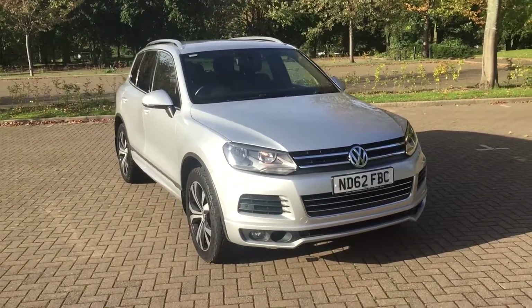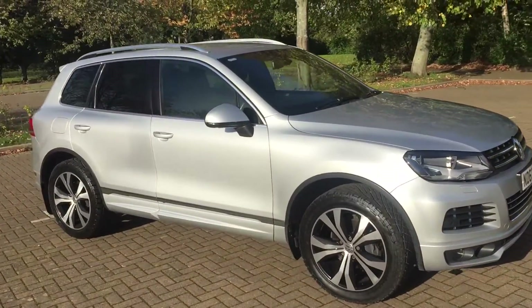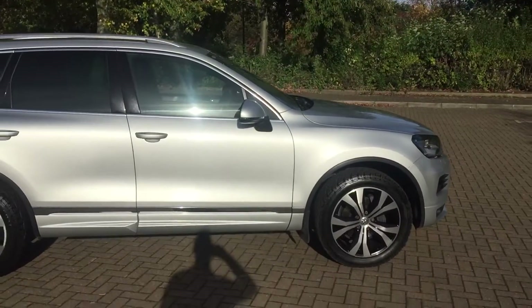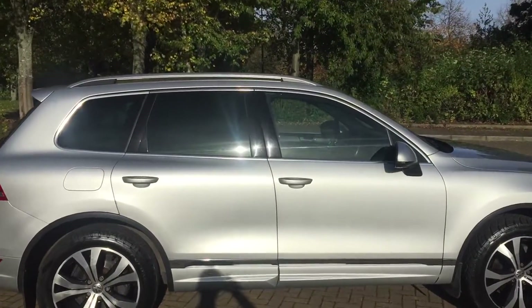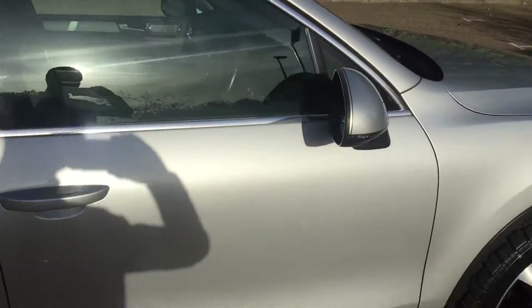62 reg VW, 3 litre diesel, automatic, and it's the Altitude model. As you can see it's finished in silver metallic, and it's got rear privacy windows.